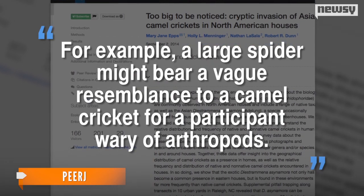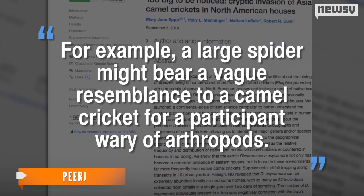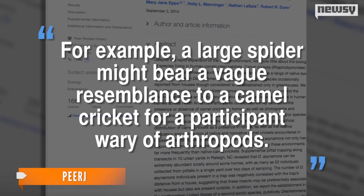For example, a large spider might bear a vague resemblance to a camel cricket for a participant wary of arthropods.